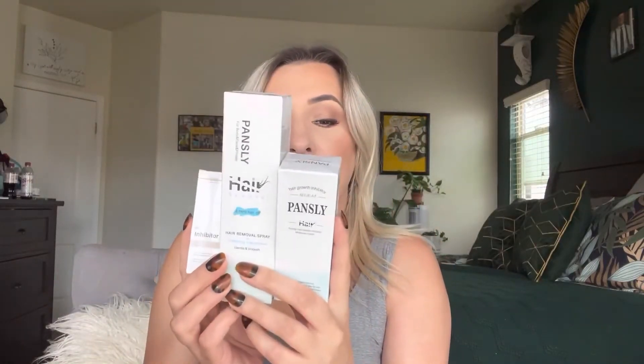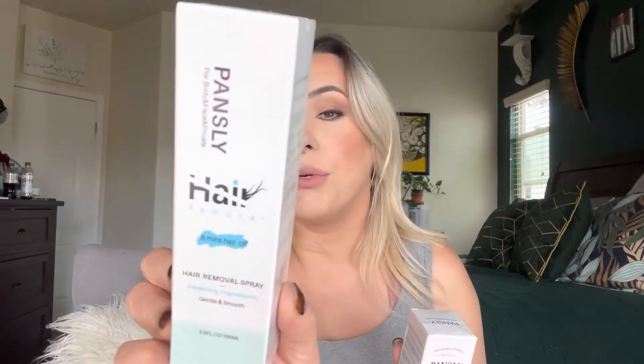Today I'm going to be reviewing these hair removal products that I got sent to me. They are actually sold on Amazon and I will link where you can buy all these down in the description box below. I got a few different ones — I got an eight-minute hair removal. It says 'eight minutes hair off,' so it removes hair in up to eight minutes, and it is by the brand Pansly.